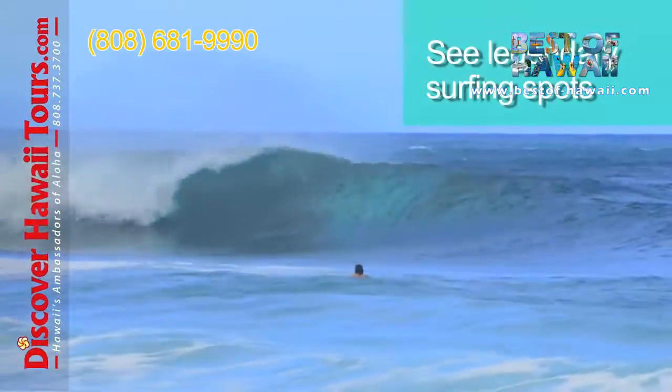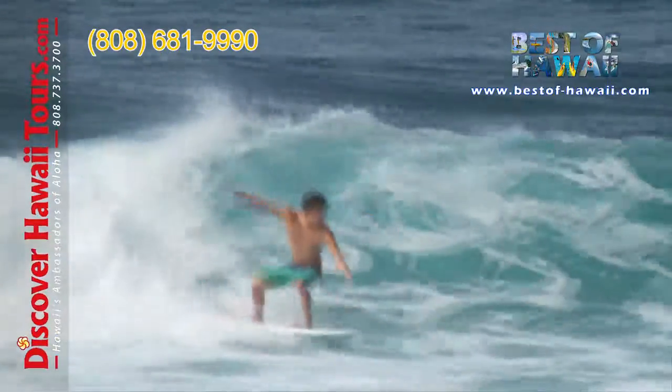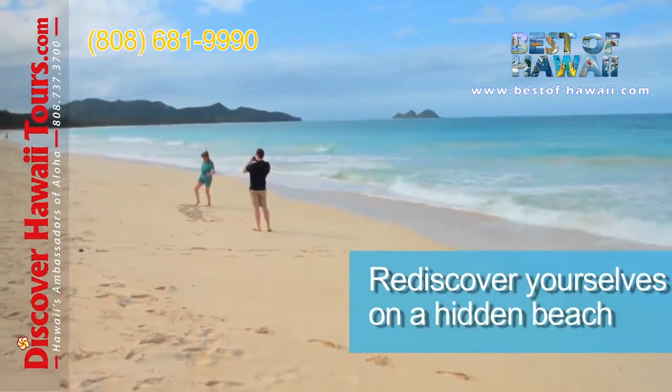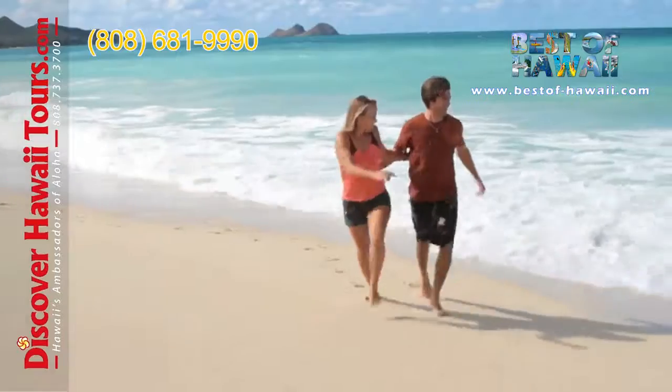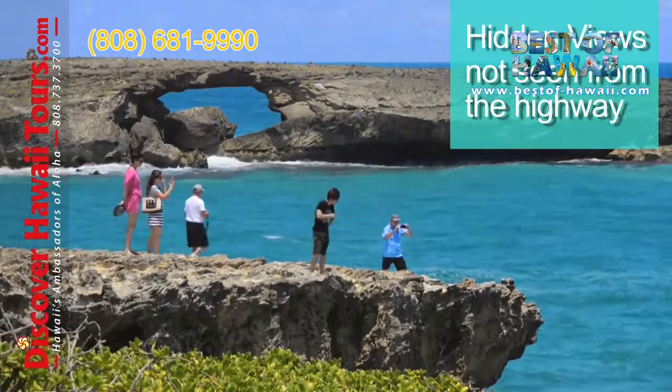Then you'll see legendary North Shore surf spots like Waimea, Sunset, Pipeline and more. Plus you'll rediscover yourselves on a hidden white sand beach with crystal blue water. You'll visit hidden views not seen from the highway.